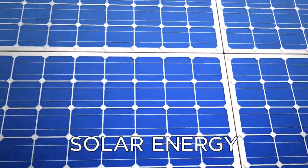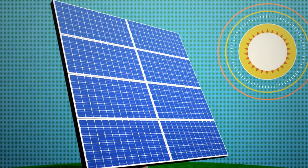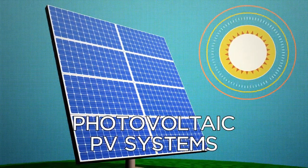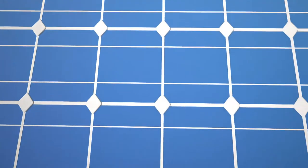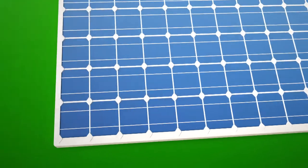Solar energy is power that is harnessed from the sun. The solar energy Georgia Power uses for the green energy program is generated through photovoltaic PV systems that use semiconductor cells or modules that convert sunlight directly into electricity. The PV cells are connected in the form of flat panels and arrays of panels that can be mounted on rooftops.